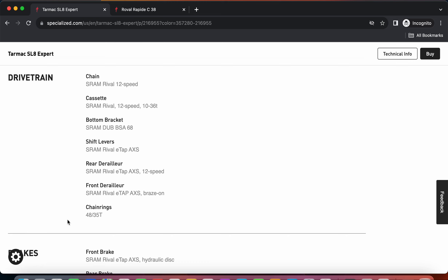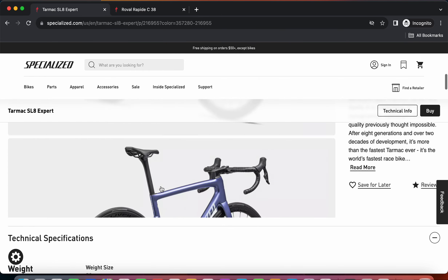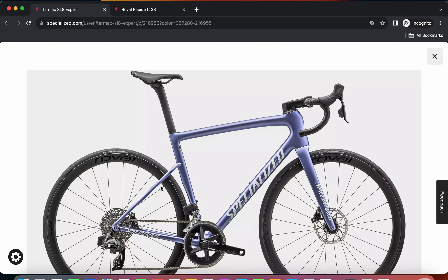The chainrings of 48/35 paired with the 10-36 cassette means you can definitely handle any steep mountains with this combination - there shouldn't be any problems attacking steep climbs or going as fast as possible on the flats. When it comes to the braking system, you will get SRAM Rival hydraulic disc brakes front and back, using the SRAM Pace Line rotors at 160mm front and back. These will give you good heat dissipation and stopping power. You also get that one-sided power meter from SRAM on this crankset. Specialized claims the total bike weight in size 56 is 7.8 kilograms, so with pedals you're probably looking at about 8.1 kilograms ready to ride.